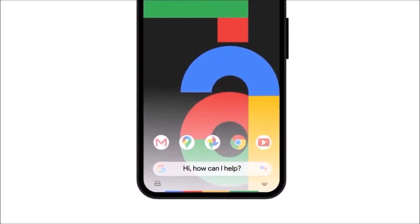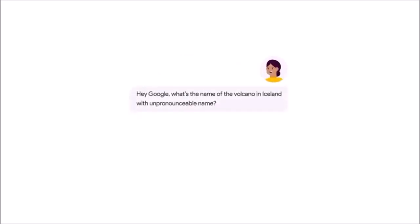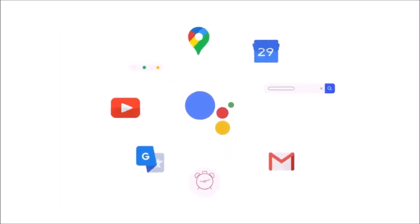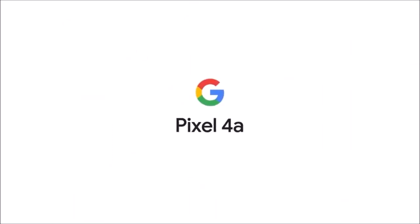Before you go out and buy it, though, it's worth taking a look at the 5G version. The Pixel 4a 5G features the same dual rear camera module and Snapdragon 760 5G processor as the Pixel 5, plus a larger display. It's a bit more expensive, but if you want a 5G device, it's worth the extra money.